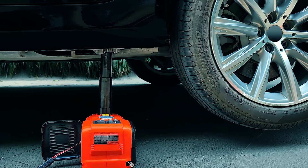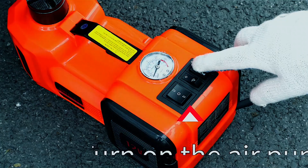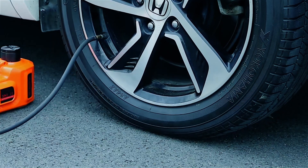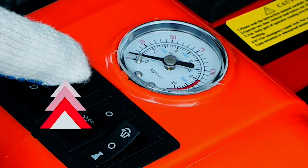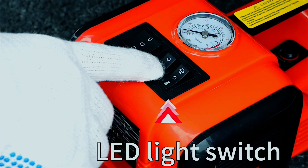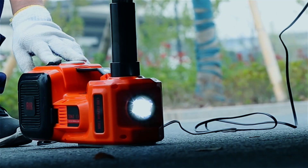Its high-powered hydraulic engine suits a range of vehicles, from sedans to trucks. It's equipped with a tire-pumping inflator with pressure display and a portable impact wrench, making it a comprehensive tool. The LED lights illuminate your workspace, even in the darkest hours.